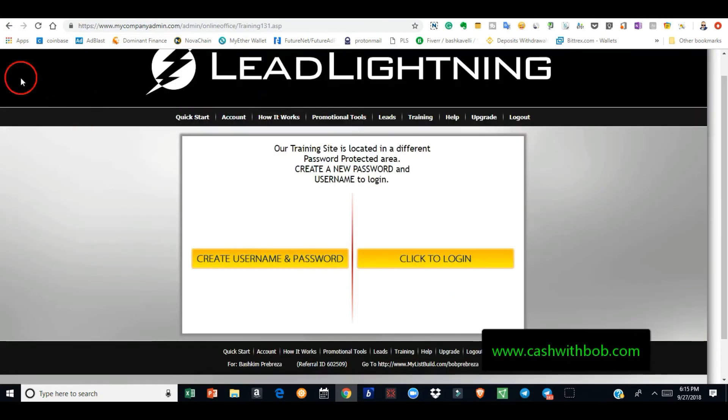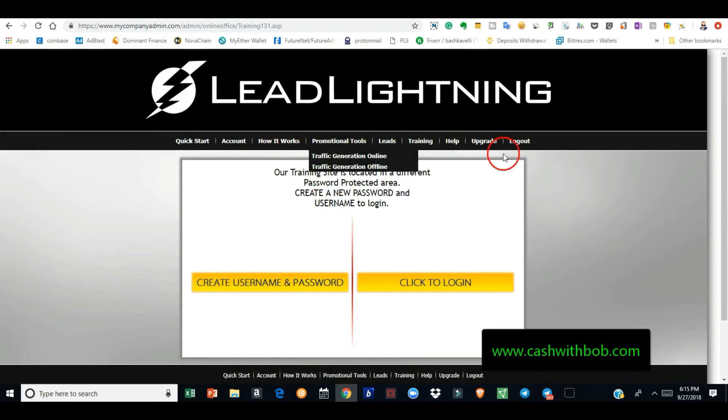All you have to do is bring traffic to your capture page. Lead Lightning — seven dollars one-time fee — I'll leave the link below. If you want to own a capture page without paying monthly fees, just pay your seven dollars one time and they'll train you on how to bring traffic. Then head over to Namecheap or GoDaddy, get a domain — you can get an 88-cent dot-me or dot-us, something like WorkwithBob.me — just tell them to point that domain to your link and you're good to go.